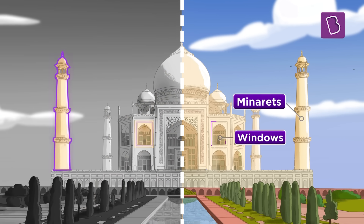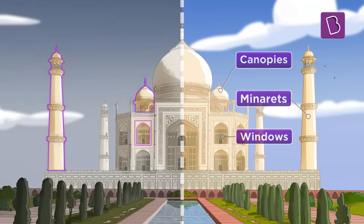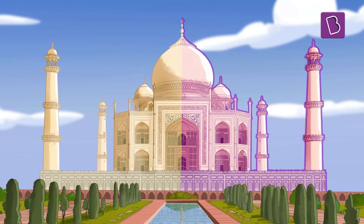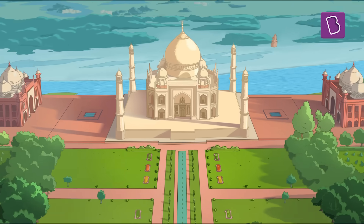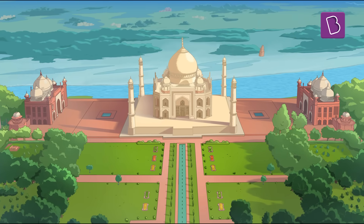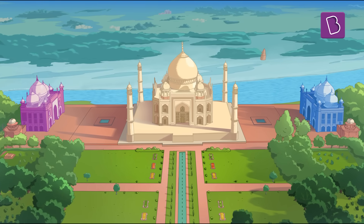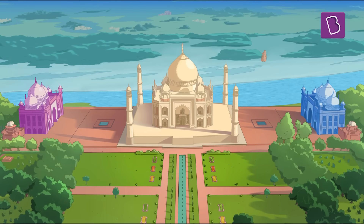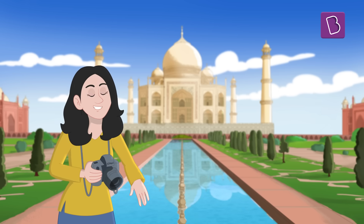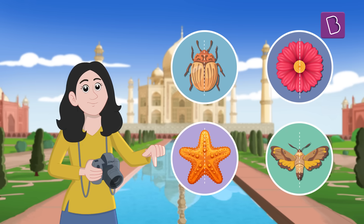From the minarets to windows to the dome-shaped kiosks or canopies, everything found on one side of the Taj Mahal is on the other side as well. In fact, the symmetry of the Taj Mahal was taken very seriously, serious enough to build a mosque and a guest house which are completely identical on either side of the main structure to maintain the overall symmetry. Have you noticed this kind of symmetry in any other structures? Let us know in the comments.